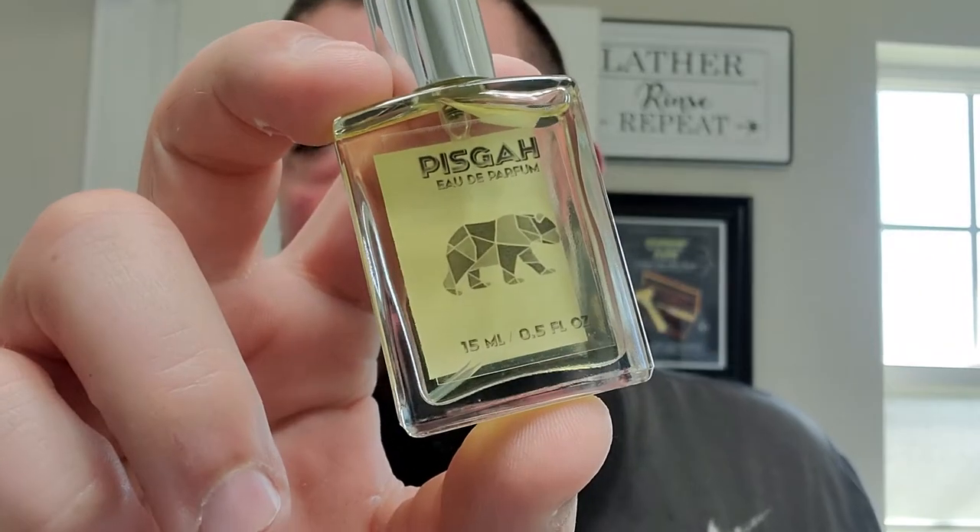Might as well — I got the matching EDP right there in this mini 15ml bottle. I didn't want to go all in, but let's just put one to the chest. There we go — one to the chest, and now we're good. Time to lounge. Thank you guys for watching — sorry, I told you this one was going to be a little longer than usual. I hope you enjoyed the video. I appreciate you guys, and cheers — we'll catch you on the next one.